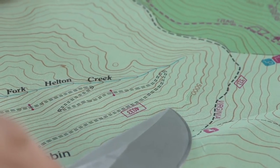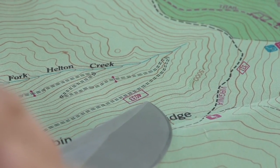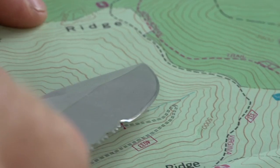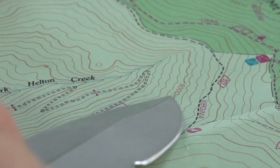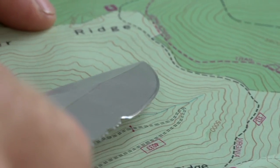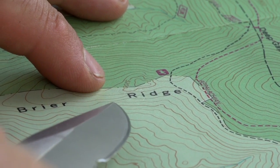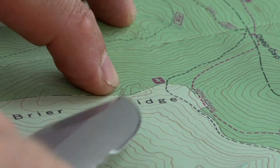Thicker lines are called your primary contour lines. Between thicker primary contour lines, there are thinner secondary contour lines. We can follow one of these thick contour lines around and we see it's at 5,000 feet in elevation. You can follow that elevation line around and see that there are lighter contour lines moving upslope, and we can count them to get to the next primary contour line.